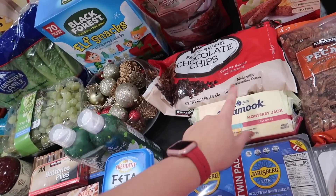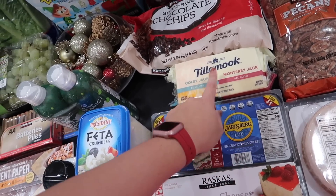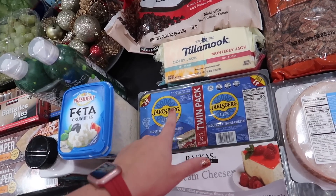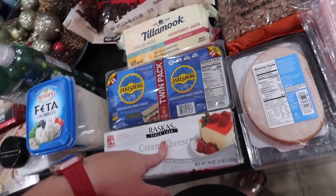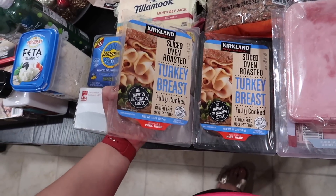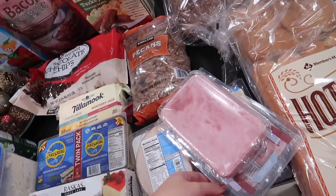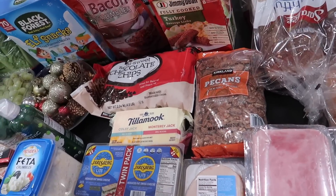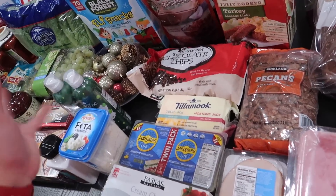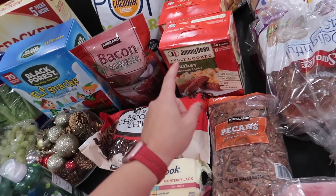Bacon crumbles were $9 — I like to have one open and one in my freezer. We were almost out of semi-sweet chocolate chips, regular price $8, so I picked one up for the freezer. Tillamook cheese — anywhere from $7-9 each — I got Colby Jack and Monterey Jack. The Jarlsberg light reduced fat Swiss is only one point on Weight Watchers. The cream cheese was $6.50. These three items plus the cheese is like $50 — it just adds up so fast.